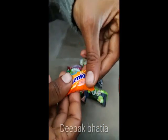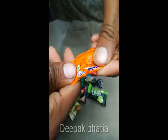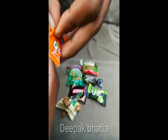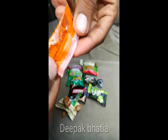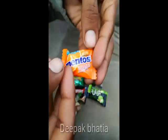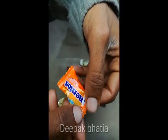So now let's open the Mentos orange flavor. I don't find the price here either. Let's open this Mentos.